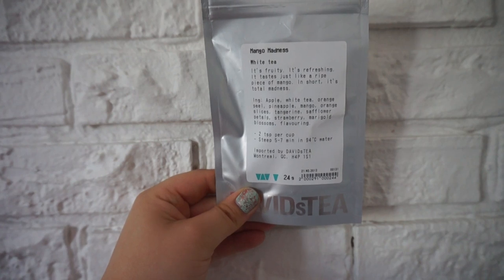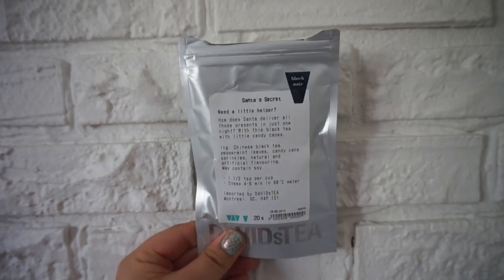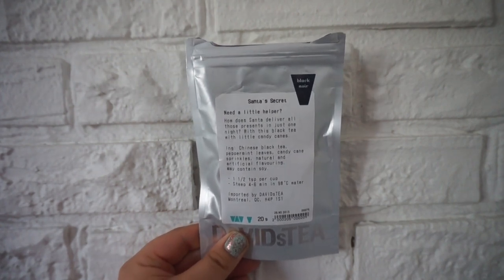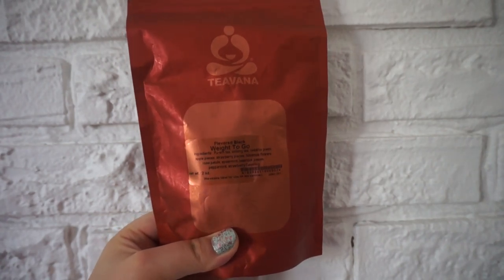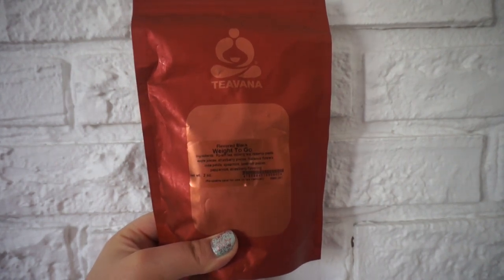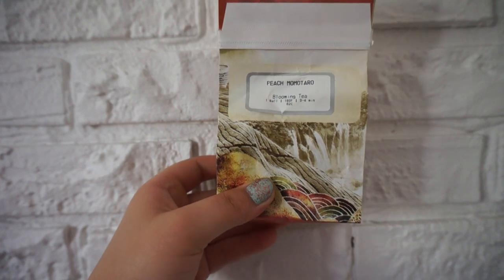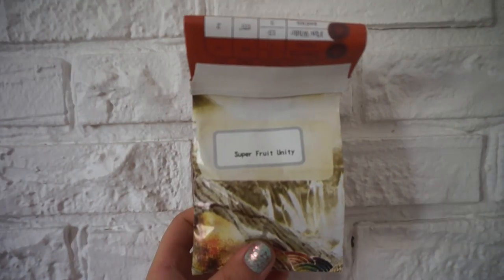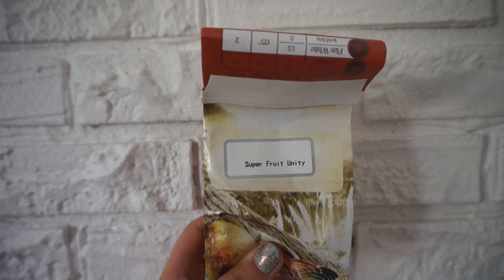This is the Mango Madness White Tea — it's pretty bitter but I really like mango teas so I wanted to give it a try. This is Santa's Secret — part of the winter collection, pretty much like a candy cane tea. I actually really like this one, more so in winter and around Christmas. This is one of the first Teavana teas I ever tried — it's Wait To Go, which is a puerh tea. This one's okay, it kind of has a weird flavor. This is Peach Momotaro — it's a blooming tea, so it kind of turns into a flower in a pot. Not much flavor but blooming tea is cool. This is the Super Fruit Unity — a flavored green tea, not my fave.